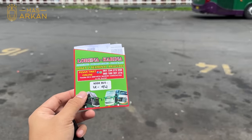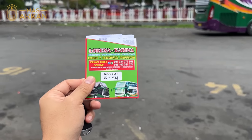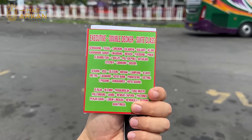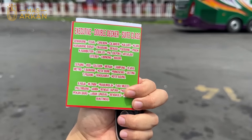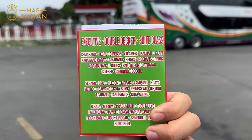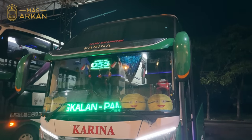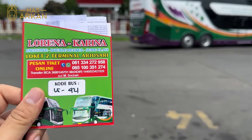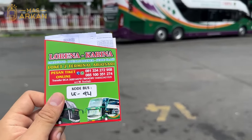Untuk tiketnya, kita mendapatkan cover kalau pesan tiket dari agen Lorena Terminal Arjosari. Di belakangnya ada tujuan-tujuannya, wah sampai ke Bukit Tinggi. Ada kelas Eksekutif Double Decker dan Sweet Class. Sweet Class-nya itu dari Surabaya, kapan-kapan kita coba. Ada pesan tiket online, nomor HP bisa di WhatsApp, ada nomor rekening. Kode busnya LS421.